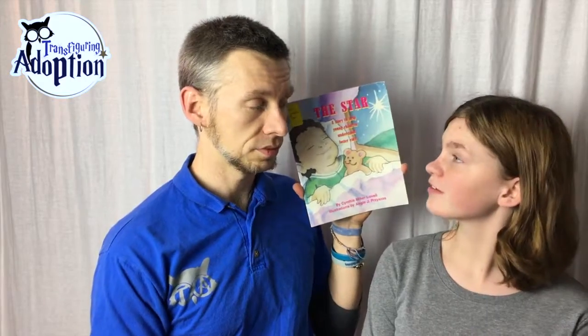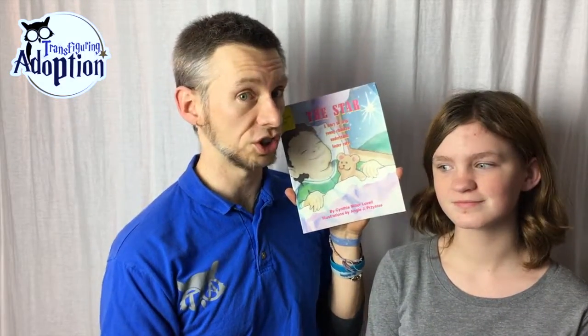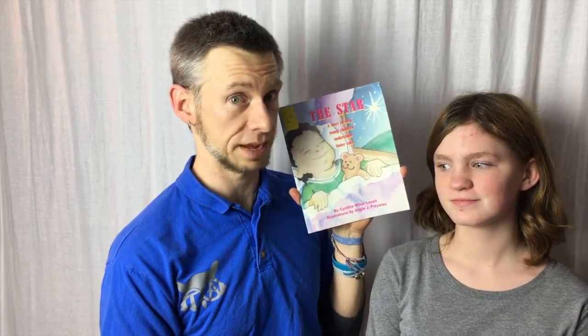They can go to Transfiguring Adoption. We hope to see you there and we hope this has helped you to nurture and grow your foster or adoptive family.